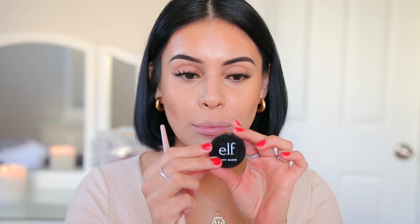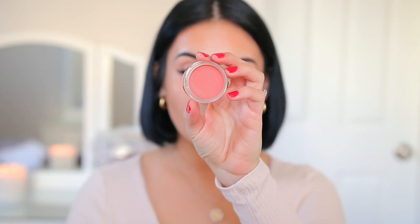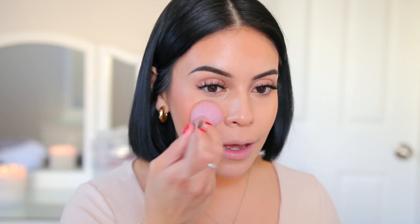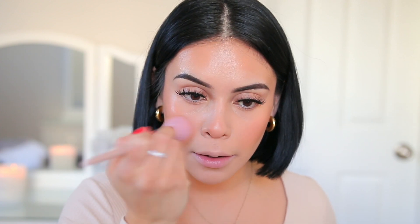Now I'm going to use the same brush and go in with some cream blush. The ones I have been loving are from Elf — the Putty Blushes. These are beautiful, definitely Fenty dupes. I love the color Bahamas and Bali. This one is Bahamas and it is stunning — it's like the perfect everyday peachy color. The formula is immaculate. It's very bouncy and soft and just gives you the perfect wash of color. I usually just wipe the brush off with a washcloth after using the bronzer. It just melts into the skin.